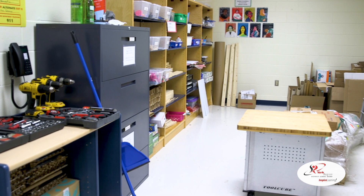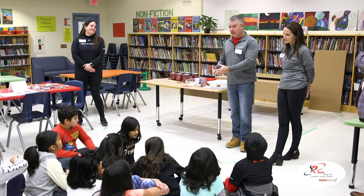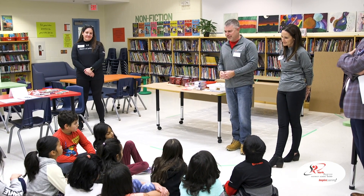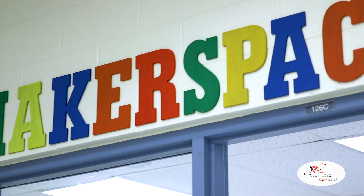We worked together with our principal to write a description about how we've been moving towards a Makerspace Learning Commons in our old library space. Team Horizon is here today at Discovery Public School to redo the Makerspace, and it's a really exciting opportunity for our team. We partnered with Discovery Public School and the York Region School Board to do a Makerspace transformation here at Discovery.